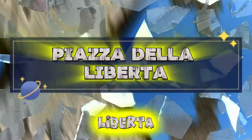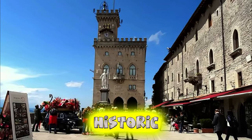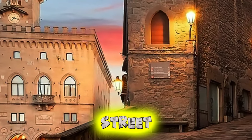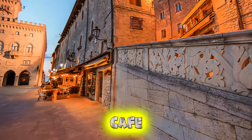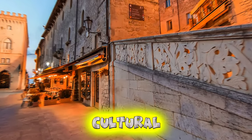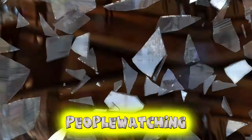Piazza della Liberta. Experience the vibrant heart of San Marino at Piazza della Liberta, the bustling main square located in the historic center of the capital city, San Marino City. Surrounded by elegant buildings, charming cafes, and lively street performers, this picturesque piazza exudes old-world charm and cosmopolitan flair. Relax at a sidewalk cafe and savor authentic Italian cuisine while soaking up the ambience of this bustling cultural hub. Piazza della Liberta is the perfect place to immerse yourself in San Marino's vibrant atmosphere and people-watching scene.